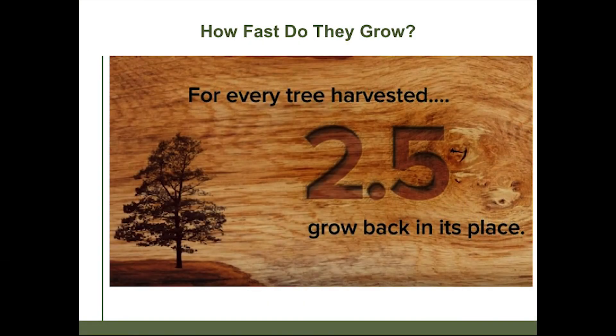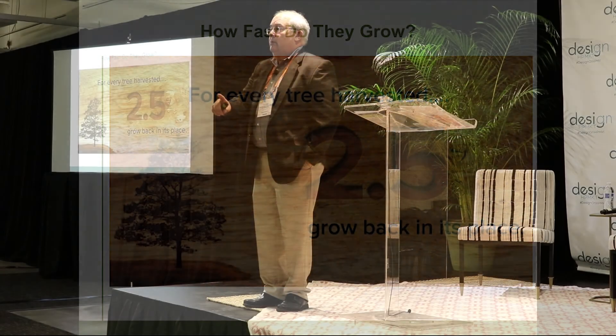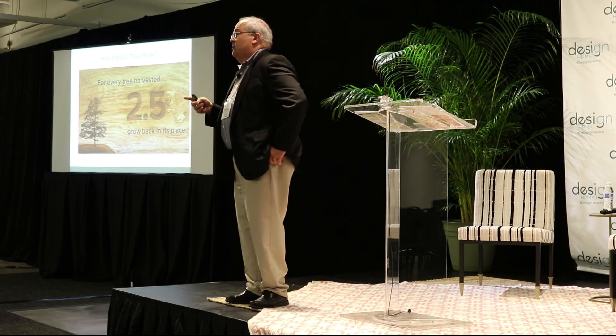When we talk about sustainability of our forest, sustainability is usually one to one — that's your basic definition. We are 2.5 to one. For every tree that's harvested or dying naturally, we are growing 2.5 cubic meters of wood in return. We are far exceeding the standard sustainability benchmark in the Appalachian region.